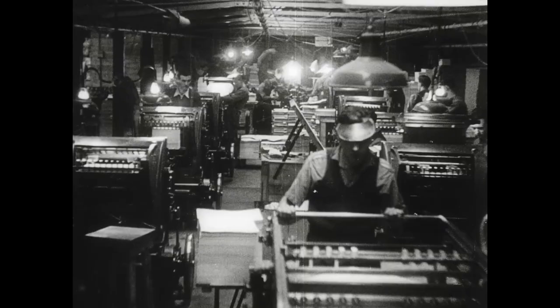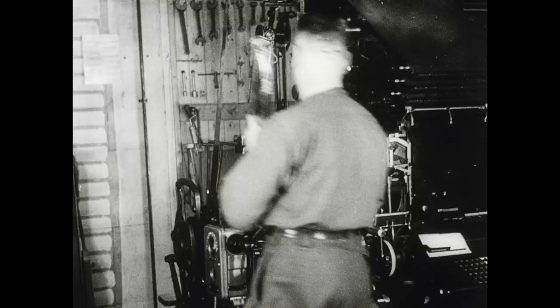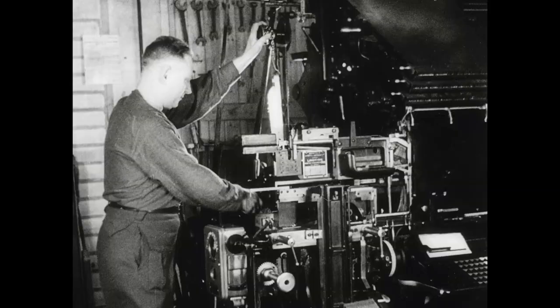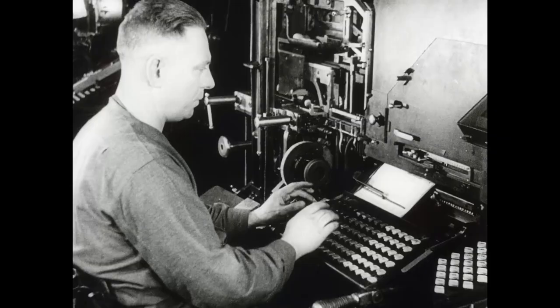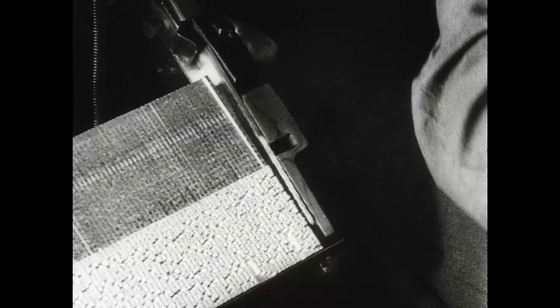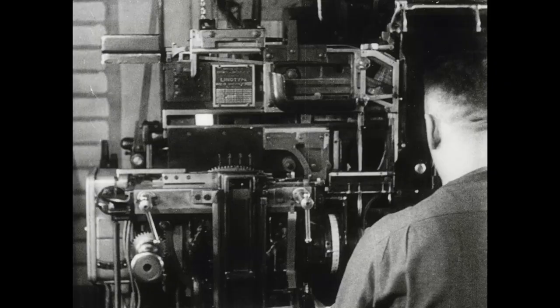In the print shop of the Printing and Stationery Detachment R.C.A.S.C., the Canadian Army has a plant that would do credit to a city the size of Montreal or Toronto. The ingenious linotype with its hungry melting pot and steadily growing galley of solid lines of ready cast type is of course the most familiar machine in the big Army composing room.